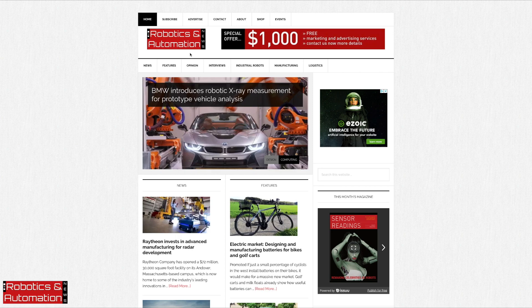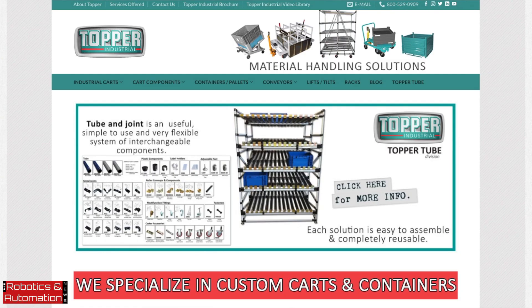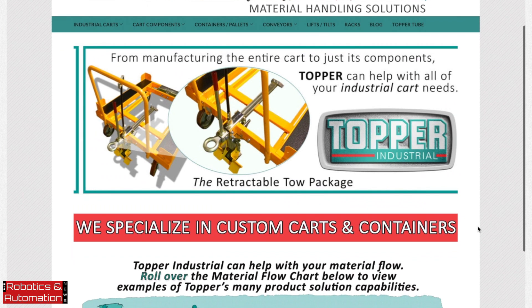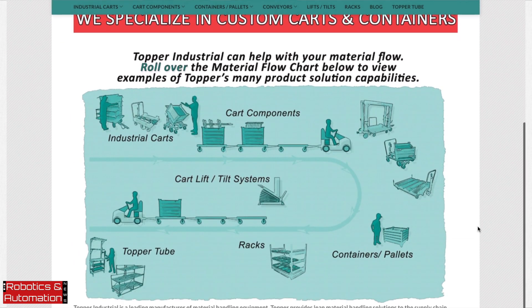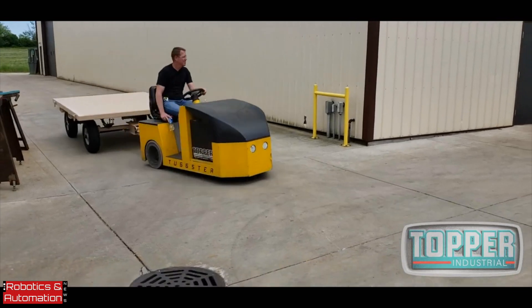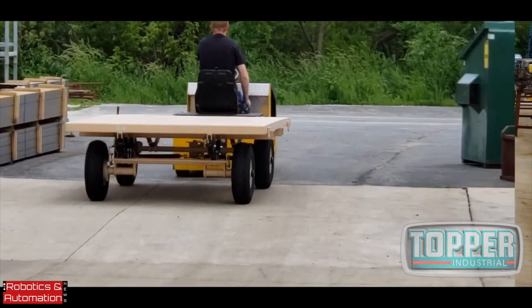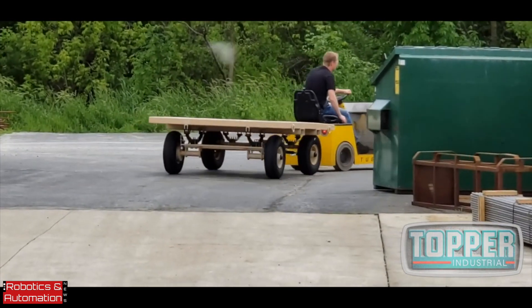In this interview, I meet Ed Brown, President of Topper Industrial, a manufacturer of custom-built material handling equipment in the U.S. Among its main products are industrial carts and powered conveyors, which can be found in many automotive and agricultural companies, and even companies in the space sector, moving rockets around and things like that.